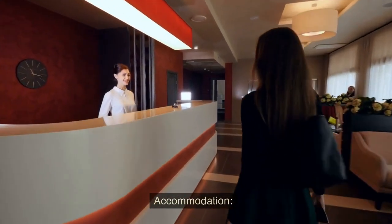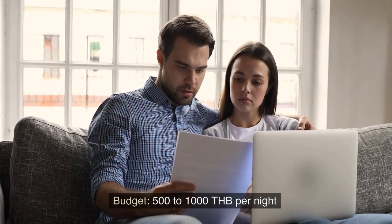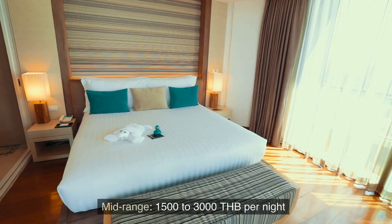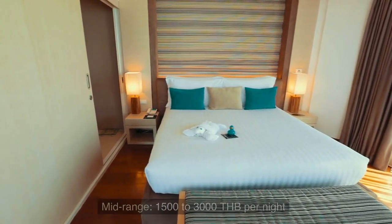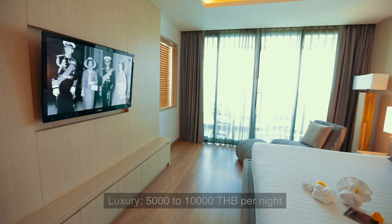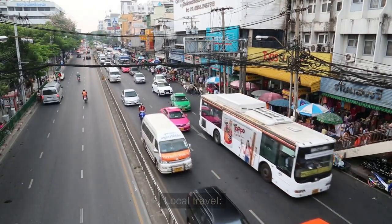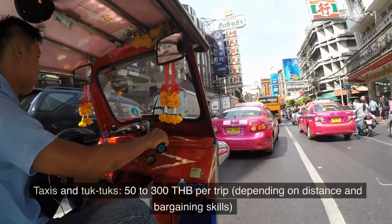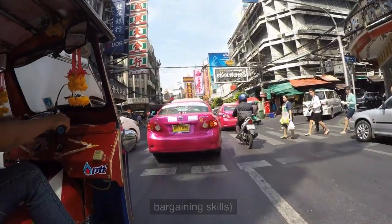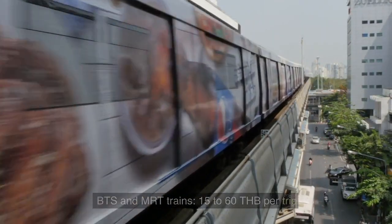Accommodation: Budget, 500 to 1000 THB per night. Mid-range, 1500 to 3000 THB per night. Luxury, 5000 to 10,000 THB per night. Local Travel: Taxis and tuk-tuks, 50 to 300 THB per trip, depending on distance and bargaining skills. BTS and MRT trains, 15 to 60 THB per trip.